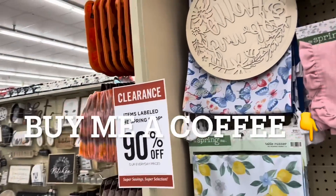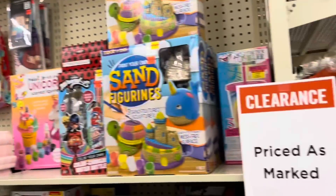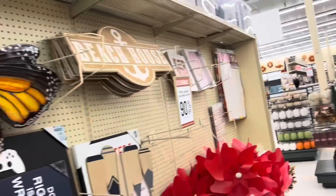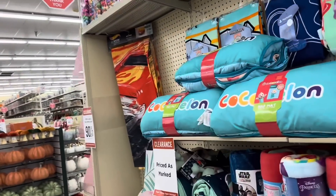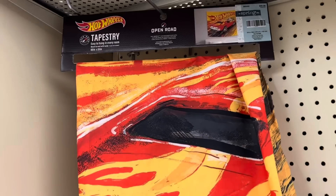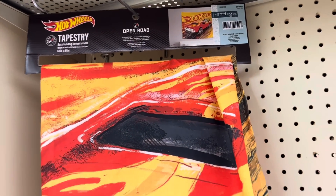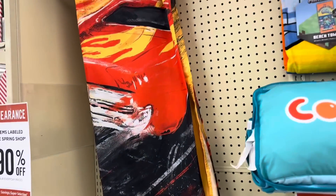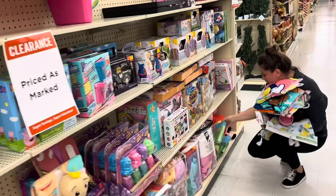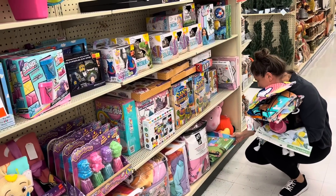We're at Hobby Lobby and my wife is going nuts here because it's 90% off a lot of stuff. I did see one thing I kind of like that I'm probably going to get - the Hot Wheels tapestry. That's kind of cool. We'll probably grab that today for, what is that, six bucks? Sure, why not. Well, we're moving on - we'll be right back.